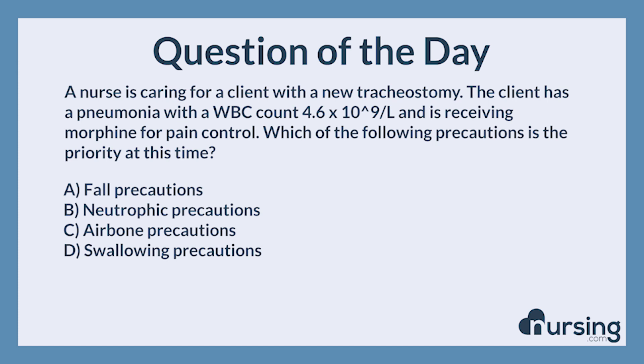A nurse is caring for a client with a new tracheostomy. The client has pneumonia with a WBC of 4.6 per microliter and is receiving morphine for pain control. Which of the following precautions is the priority at this time? A. Fall precautions. B. Neutropenic precautions. C. Airborne precautions. D. Swallowing precautions.